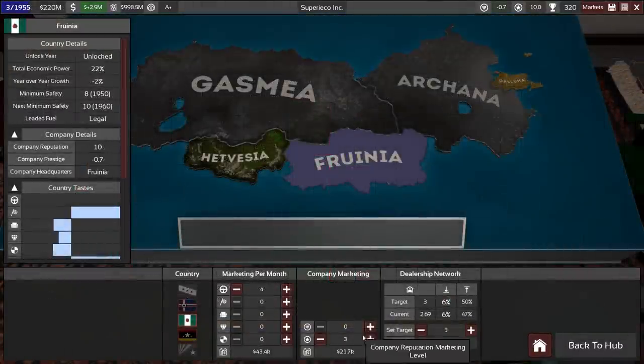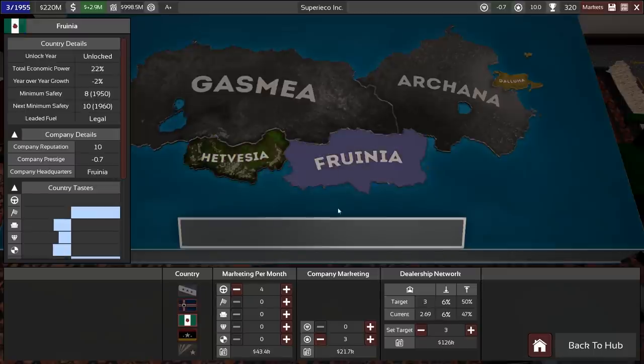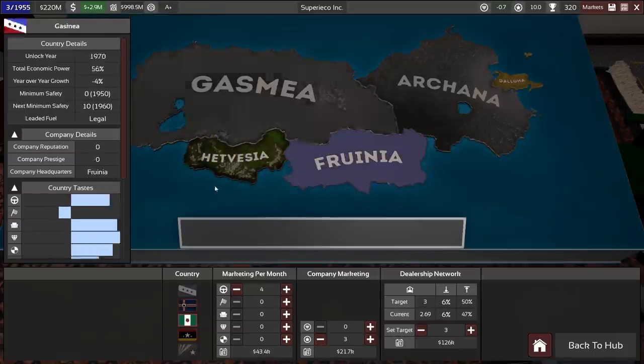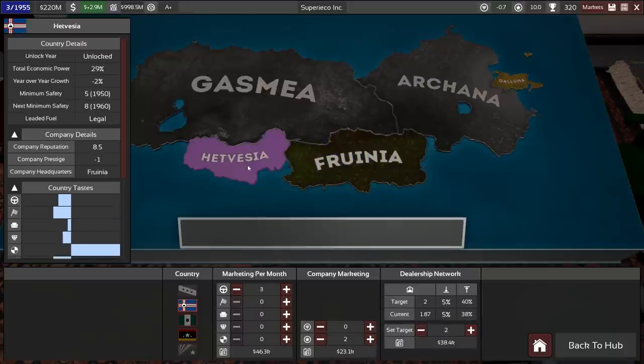That looks like a pretty good research makeup with a lot going on. We have not increased our marketing in prestige — that is a bit of an oversight, especially with this income. Let's put two in there, four in there, five in drivability. That's a little expensive though, so let's stay positive at least.